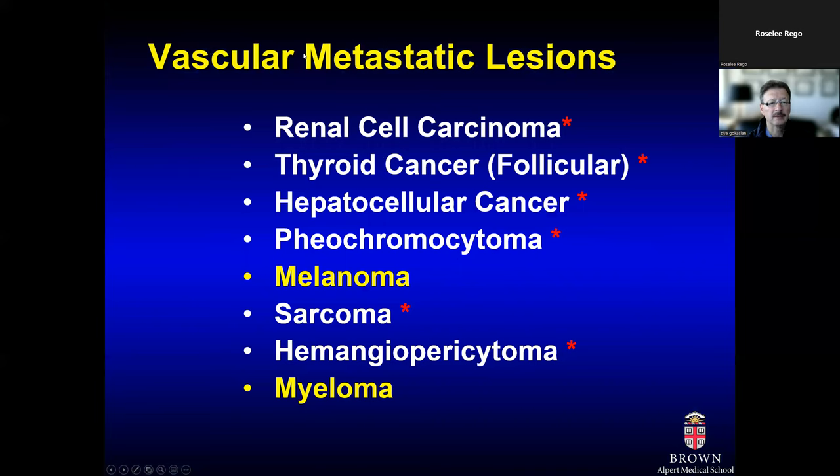Initial biopsy can also give you a lot of information regarding the vascularity of the tumor. Renal cell carcinoma is the prototype of highly vascular metastatic tumors, but other primary sites such as thyroid cancer, follicular ovarian, and hepatocellular carcinoma can also be associated with significant bleeding. Melanoma and myeloma, highlighted in yellow, also tend to be very vascular but are typically hard to embolize, whereas for the other tumors, we always try to embolize prior to taking the patient to the OR.